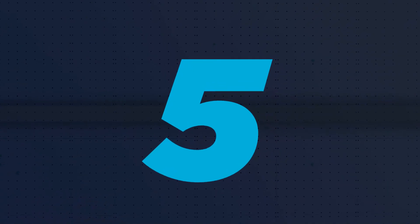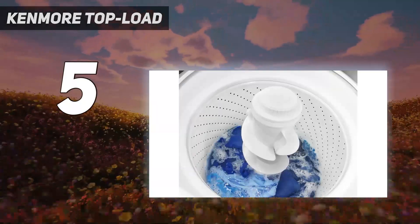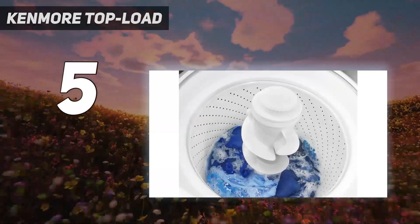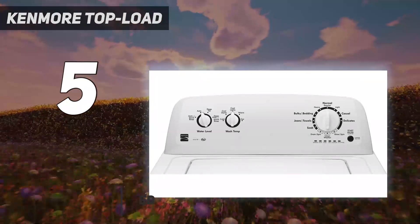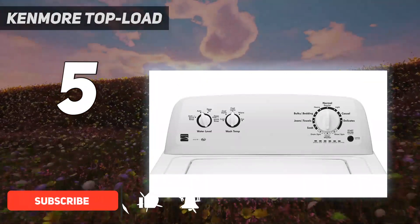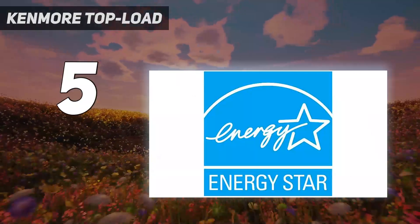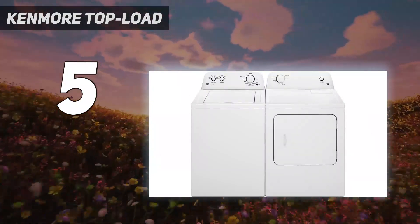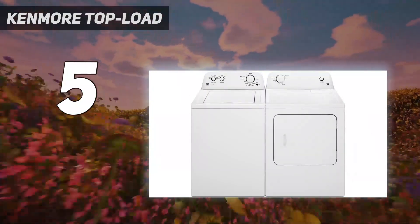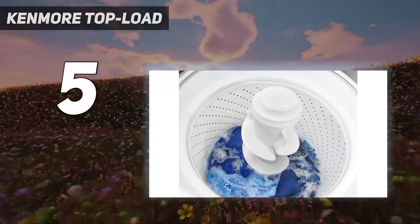Starting at number 5: the Kenmore Top Load. This washer puts control right at your fingertips with the deep fill option that lets you add more water by adjusting the wash water level. It also delivers extra cleaning action with a dual action agitator that moves in two different directions to ensure even washing on every cycle. With 11 wash cycles — including bulky/bedding, jeans/towels, and delicates — it's easy to get the right kind of cleaning to match your load.